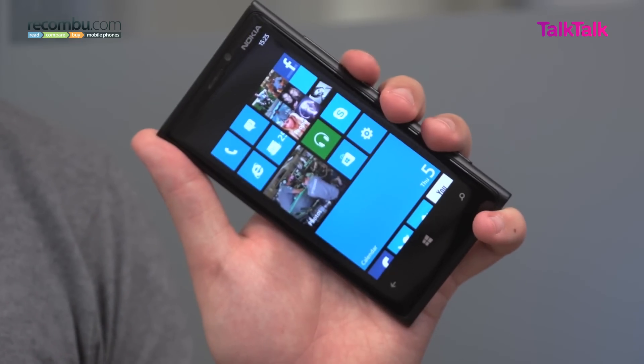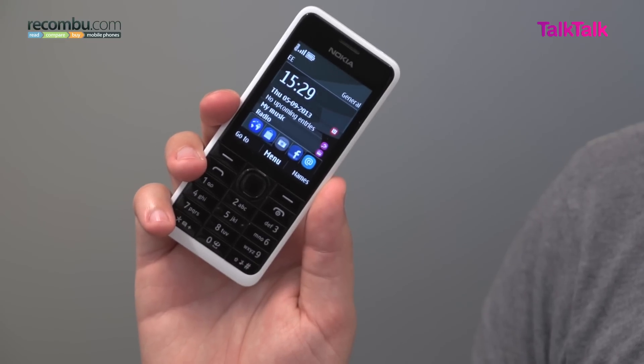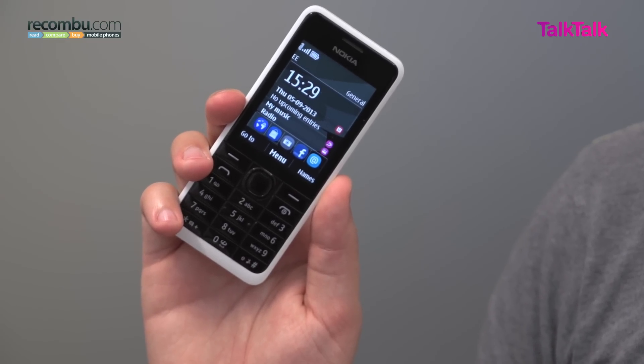Nokia used to be the kings of the mobile market, but they've had to rebuild their reputation in recent years with the likes of the Lumia Windows Phone range. That hasn't meant however that they've forgotten their humble beginnings — and we have this: the Nokia 301, one of their latest feature phones that offers a dash of smart on top.